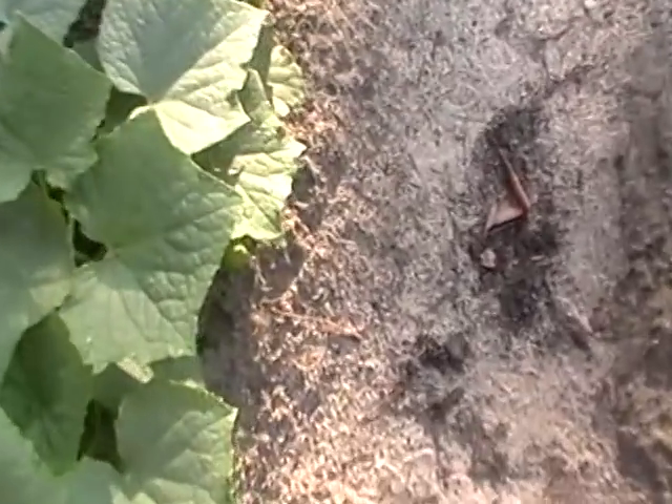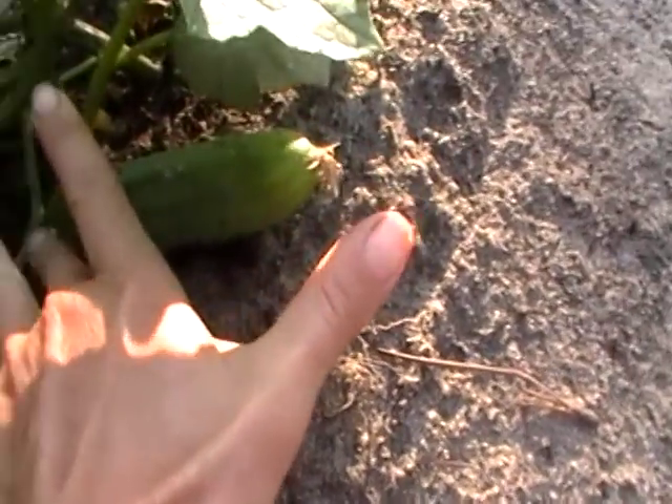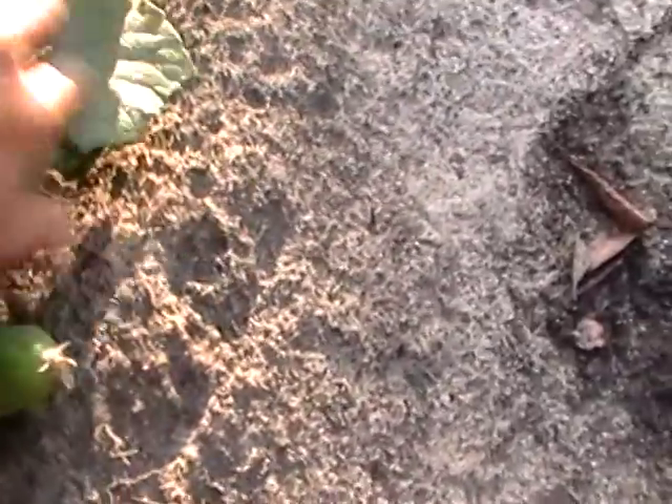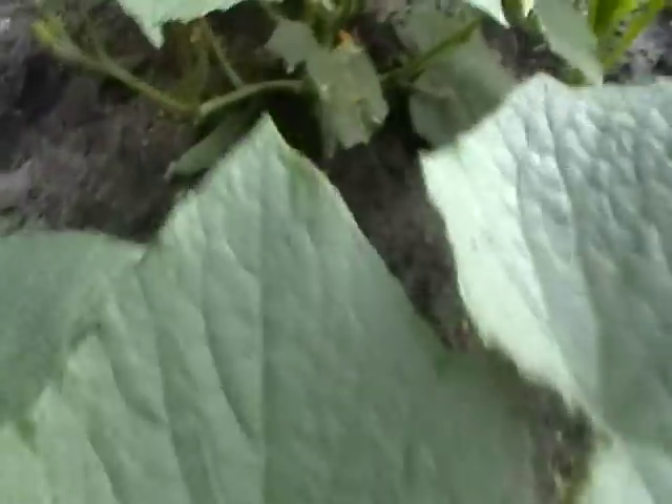Wait till you see the growth on these early Russian cucumbers. Just like that — boom. It was a tiny little cucumber and now it's about five inches long. Another one back there. No aborted fruit — all of the pollination worked.